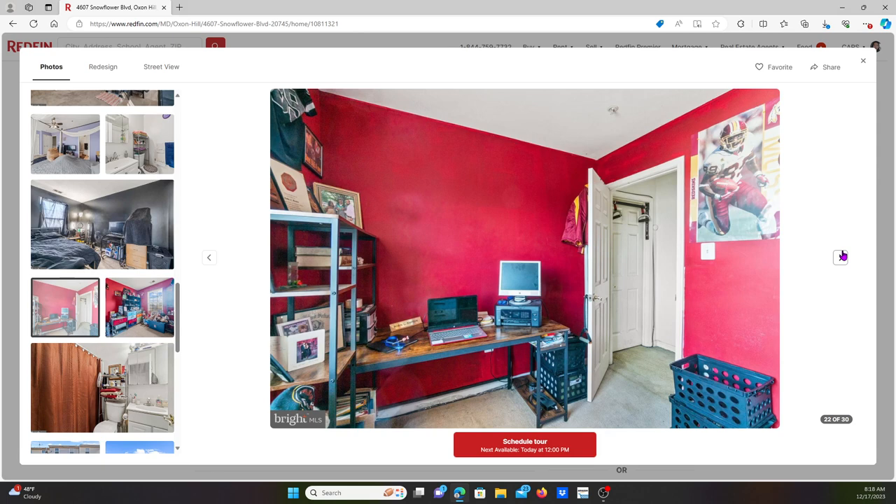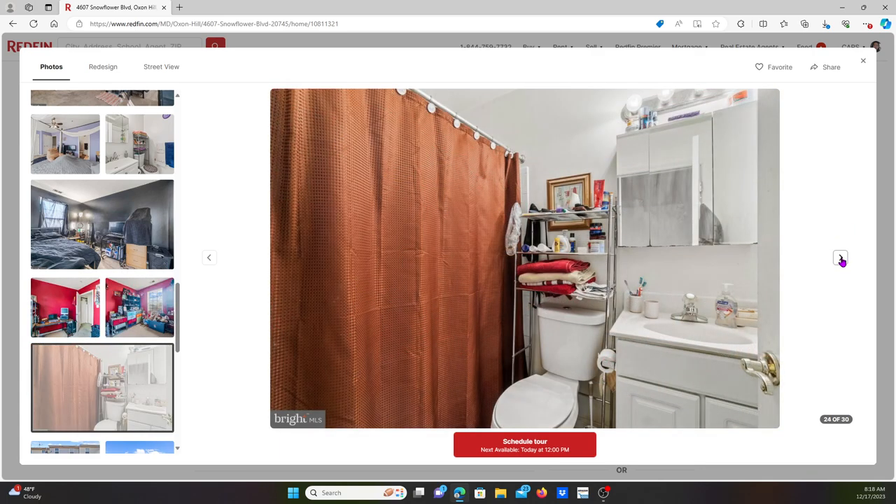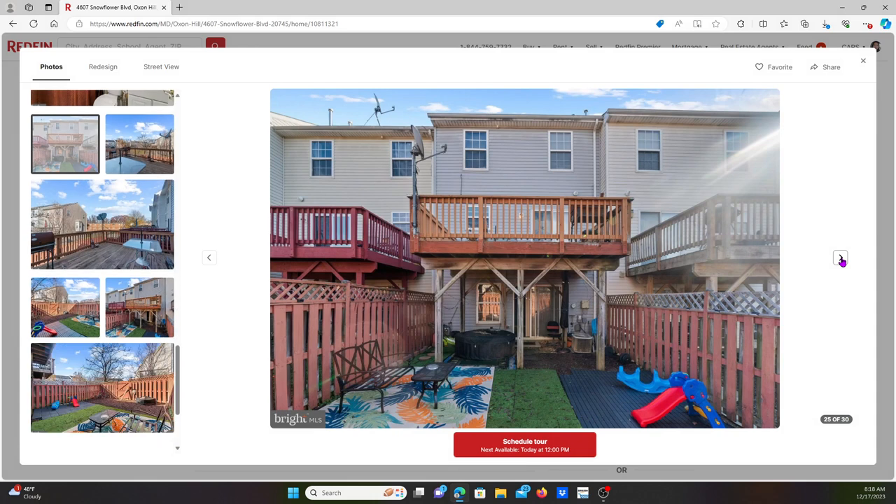Another one of the renters liked everything in red — there's a red ceiling fan and red decor throughout.